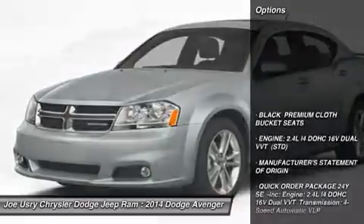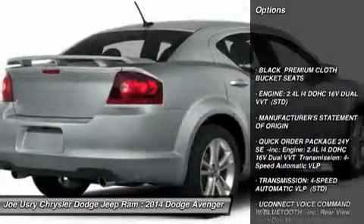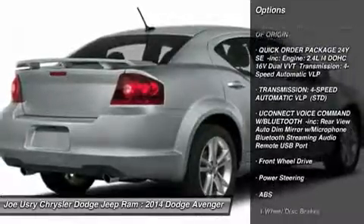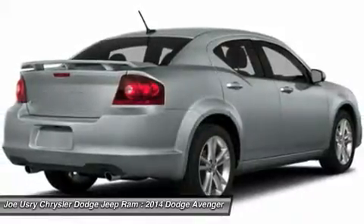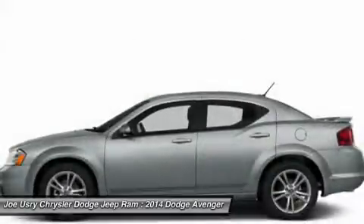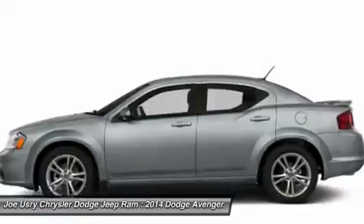Here are some of this vehicle's great options: traction control, stability control, steering wheel audio controls, anti-lock braking system, air conditioning, power steering, adjustable steering wheel, cruise control, keyless entry, four-wheel disc brakes.